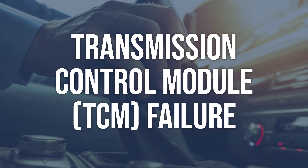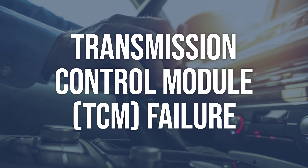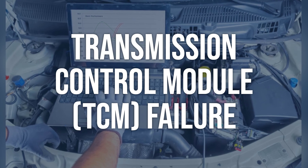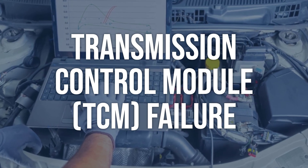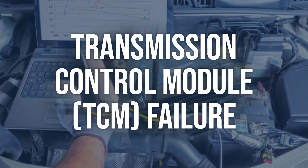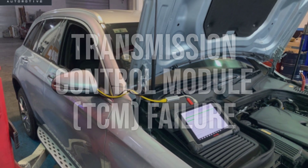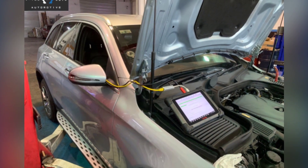Transmission control module, TCM, failure: use an OBD-II scanner to check for any additional codes related to the TCM. Inspect the TCM for physical damage or signs of malfunction. Replace the TCM if it is determined to be faulty, and ensure the new TCM is programmed and calibrated correctly for the vehicle.